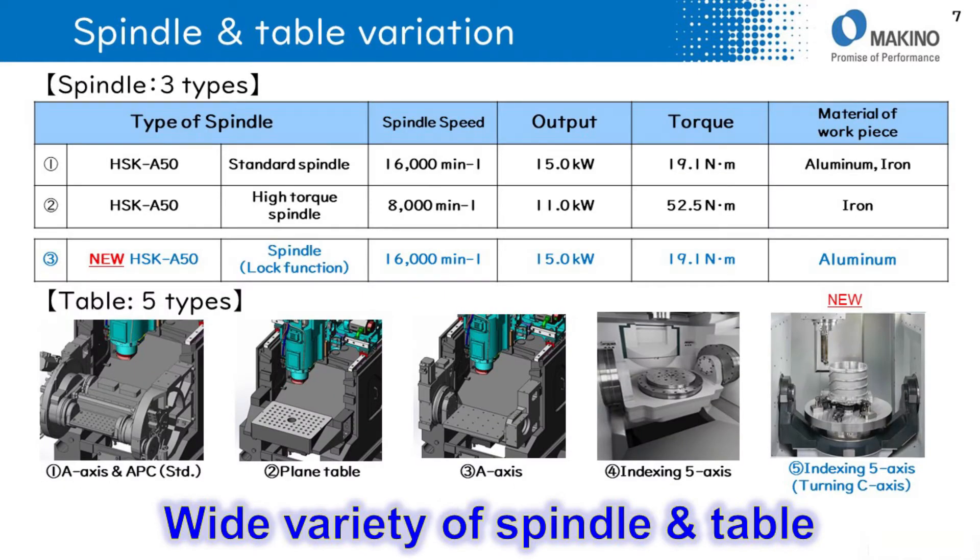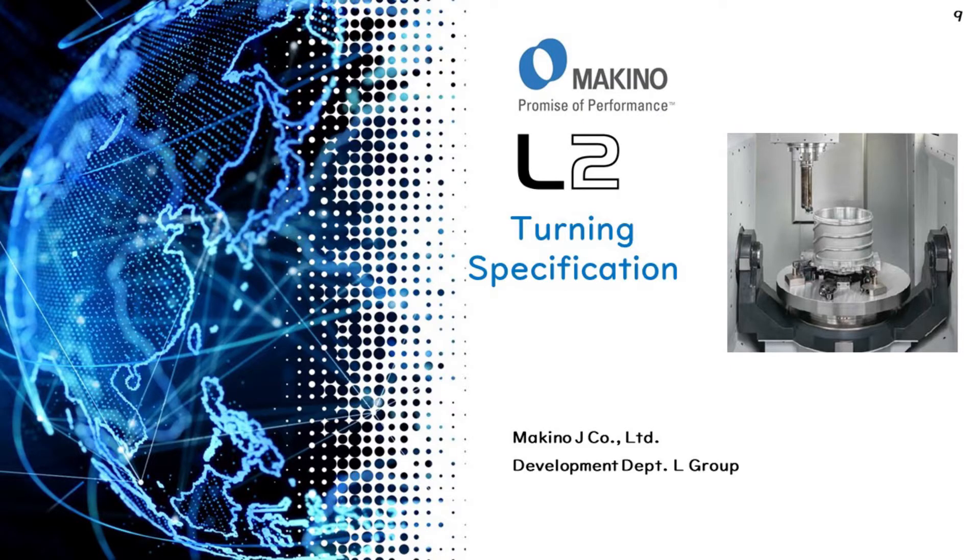There are three kinds of spindles and five kinds of tables available. One new spindle and one table for turning machining have been developed, and we are now introducing the L2 turning specification.